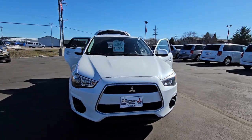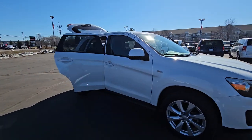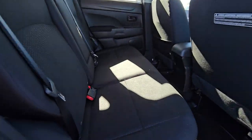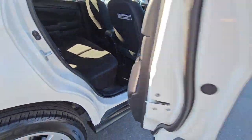Hey, this is Cody with Don Robinson Mitsubishi and I'm going to do this quick video walk around for you. This 2015 Mitsubishi Outlander Sport with only 50,000 miles on it. This one has been well taken care of, as you can see by the inside here, it looks almost next to brand new.